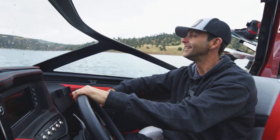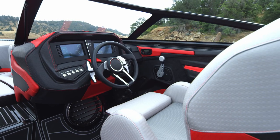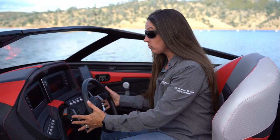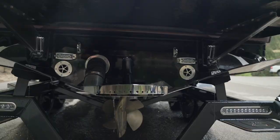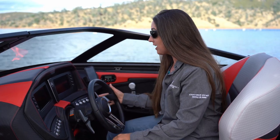Sitting behind the dash of the 2020 RI-257, it's beautiful — color matched to your interior, with stitching that can even be color matched. But the real power of this dash is function. The paddle shifters are just as beautiful as they are functional. They let me control the Stinger Wake Plate without taking my hands off the steering wheel — pull the paddle shifter up and it goes up, down and it goes down. I can also accelerate or decrement my set speed on the right-hand set of paddle shifters.